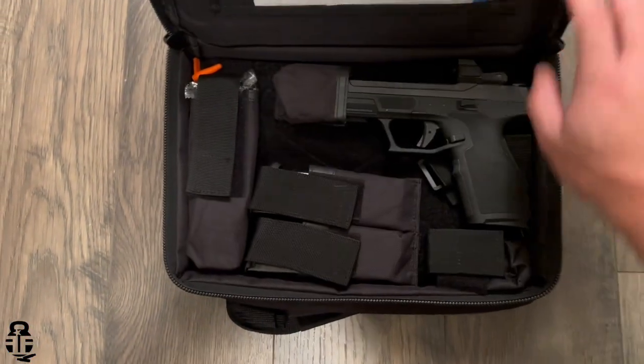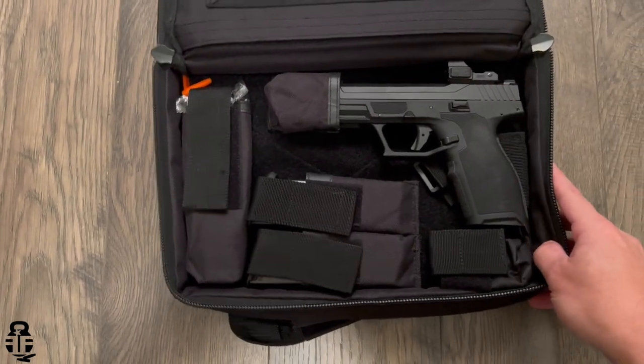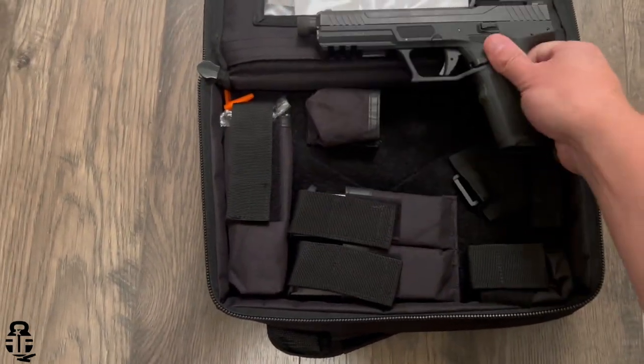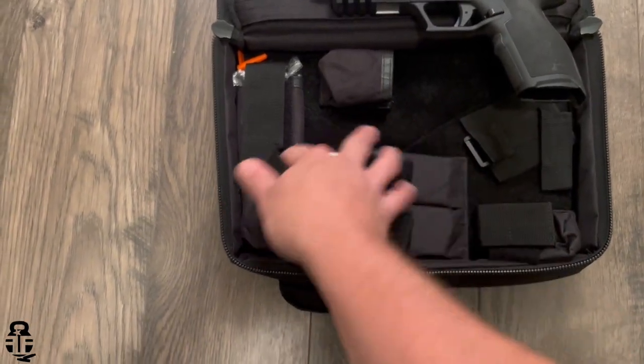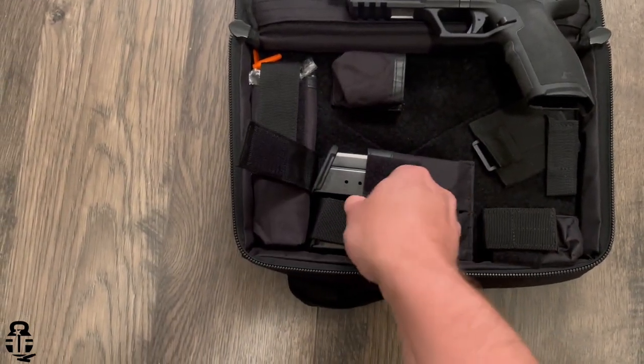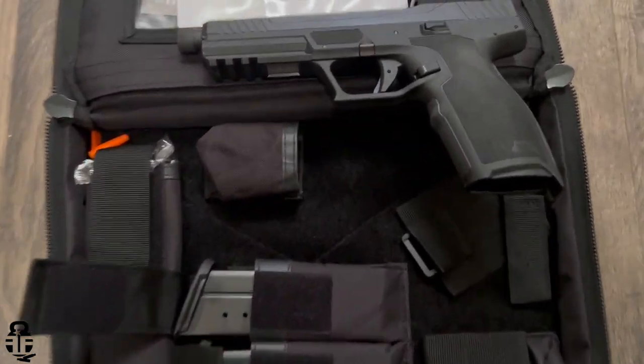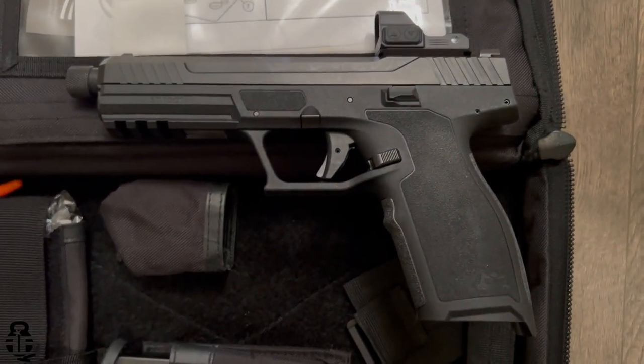Hey everybody, thanks for swinging by. My name is Mark — hi Mark, welcome to Fit and Fire. This time we're going to be talking about the Palmetto State Armory Rock, which is their 5.7x28mm pistol. It's going to be very similar to the FN 5.7 or the Ruger 5.7, and this is something that really interests me because I've been interested in the 5.7 cartridge for a very long time.